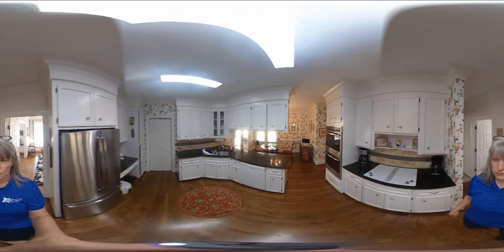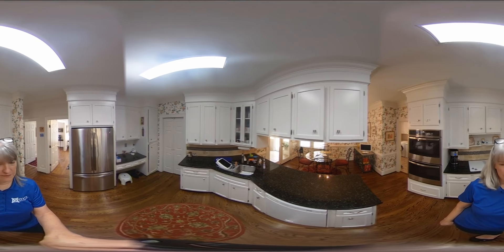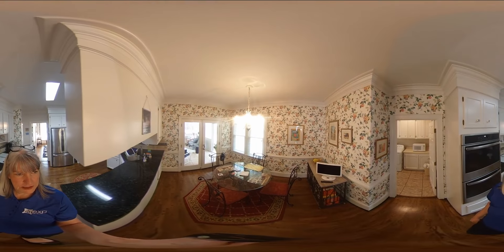In the kitchen, which features a stainless steel double oven and refrigerator, you also have a desk in here, granite countertops, and a nice eat-in kitchen.